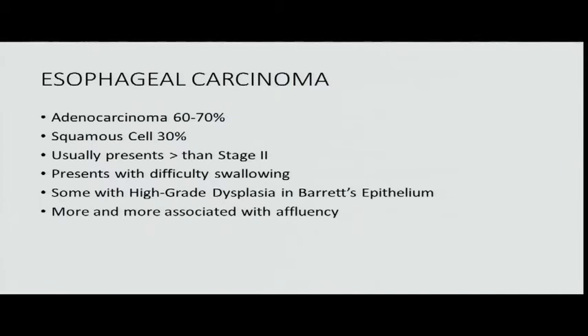Moving on to carcinoma. Esophageal carcinoma is creeping up the scale, largely because of the GE junction. Squamous cell used to be the most common — in the mid esophagus, in non-affluent patients, people with tuberculosis, smokers and drinkers. But adenocarcinomas started rising in the distal esophagus in more affluent populations. Now adenocarcinoma is 60-70% of esophageal cancers. It almost always presents at greater than stage two — through the wall and entering nodes. Most people present with difficulty swallowing.